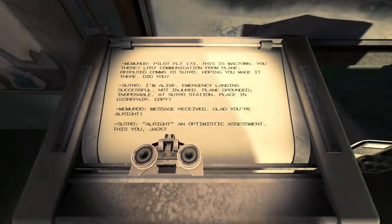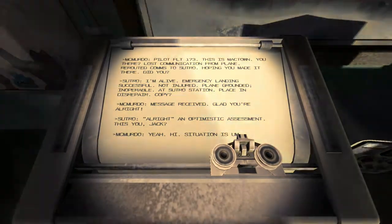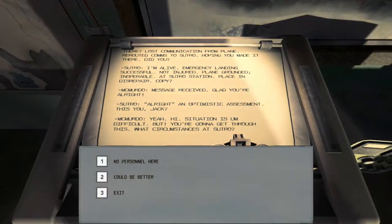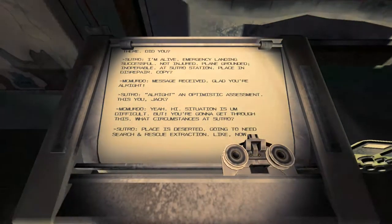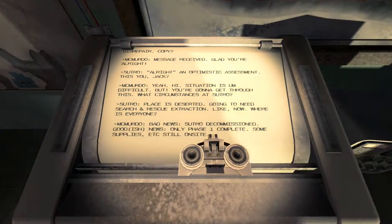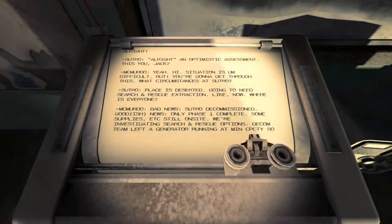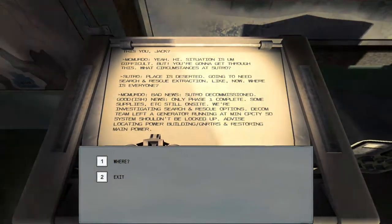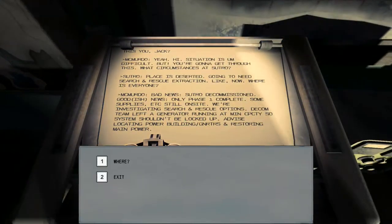Use the teletype — Roberto, pilot fight! Smack town! 'You there? Lost communications from the plane — rerouted comms to Sutro. I hope you made it there. Did you?' Yes, I survived! 'Playing grounded; inoperable at Sutro Station, placed in disrepair. Copy — glad you're alright.' Am I, though? 'An optimistic assessment.' This is Jack. 'Yeah. Situation is difficult, but you're going to get through this.' Or will we? There's no personnel I've seen so far. 'Bad news: Sutro decommissioned.'